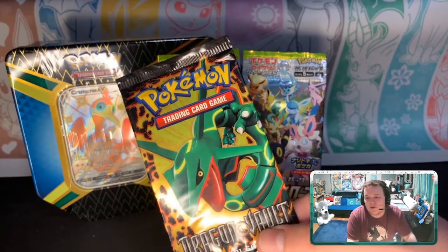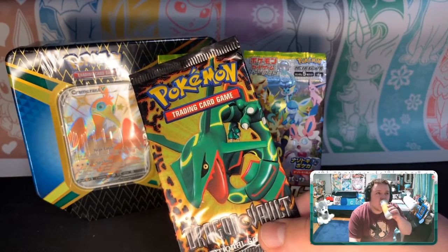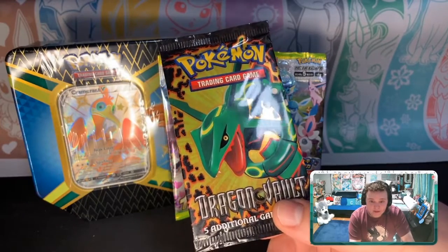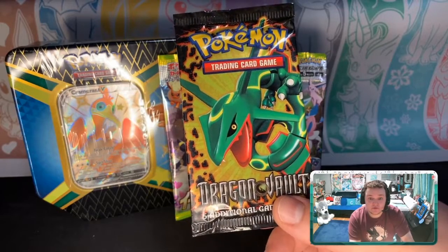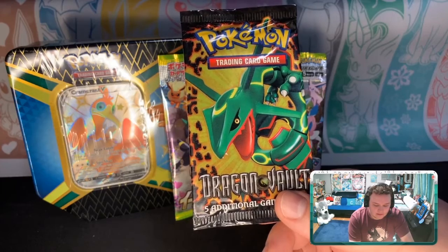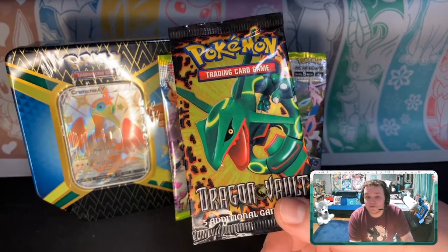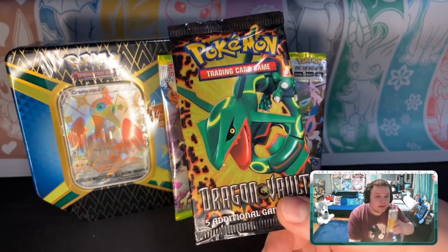...not a lot of people were into Pokémon at that time. Omega Ruby and Alpha Sapphire might have just been starting to come out. Target would have these three-pack blisters and they would have these little Dragon Vault packs as one of the three packs once in a while. I got two and just held on to them — I still have one sealed, I think it has a Dragonite artwork.